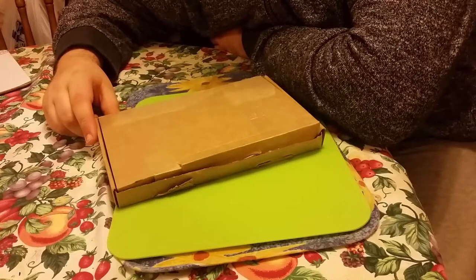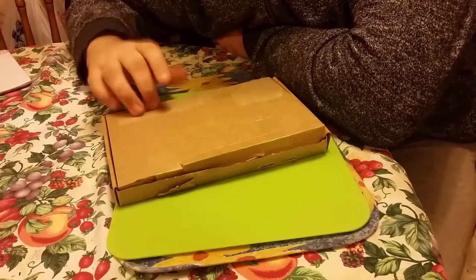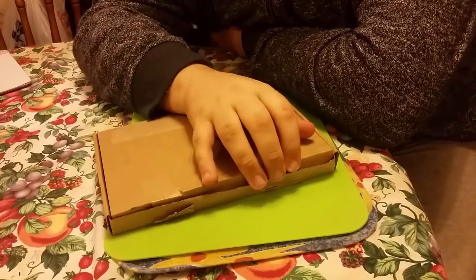YouTube, today I've got a package with American candies. I sent for this last week and it's come today. I'm getting addicted to these American candies. When I open the box it made my mouth water. I'm gonna show you what I've got.